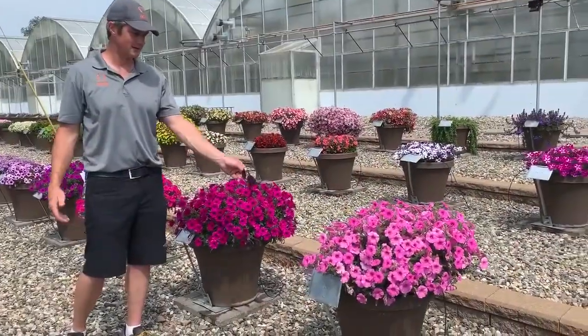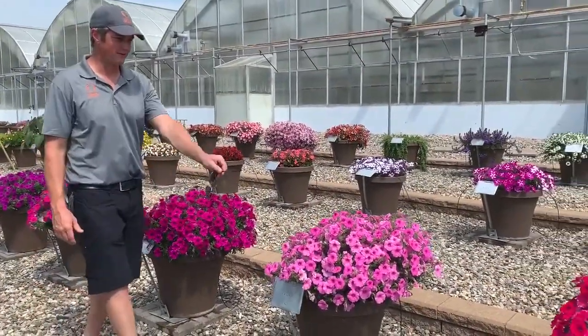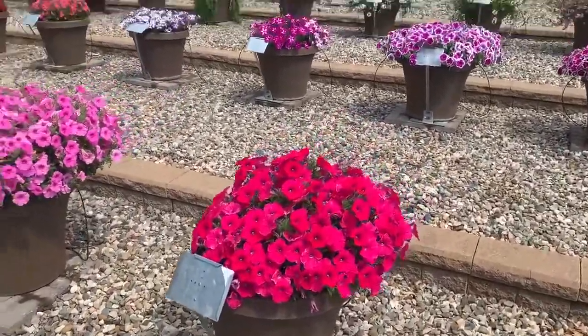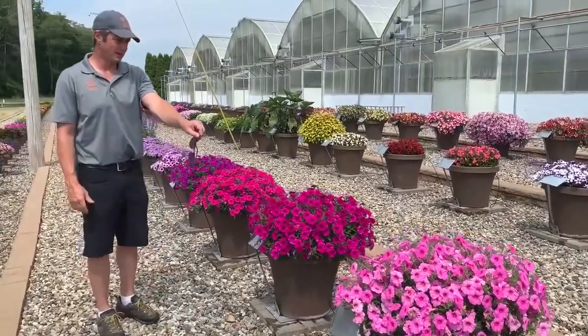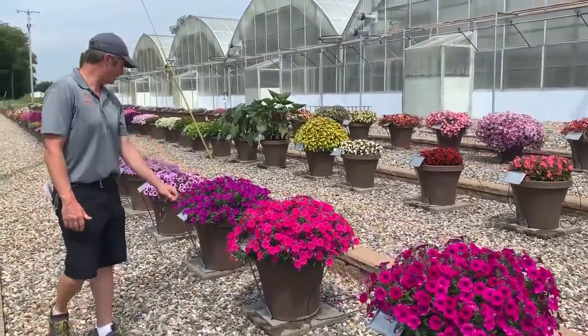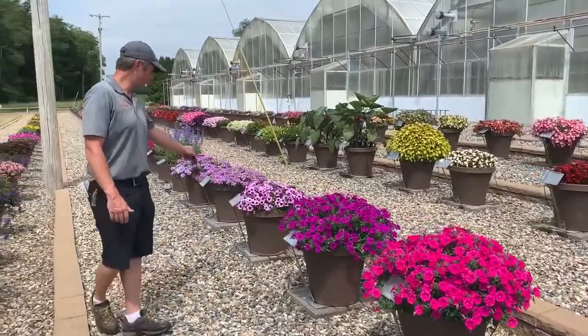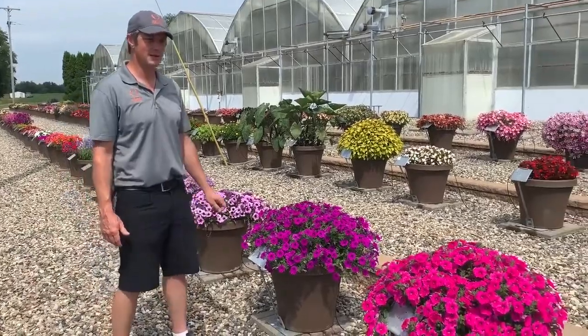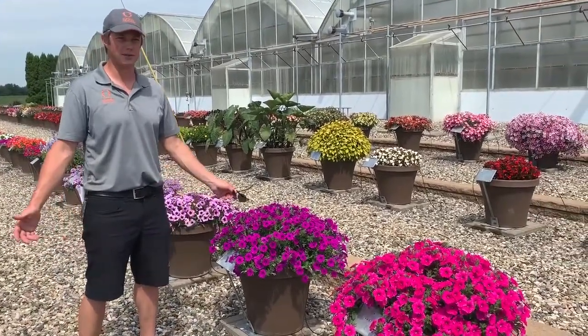Now we're here in the containers — phenomenal. One extra color here, the watermelon. We didn't see that one in the garden, so that's a nice bright pink. But royal pink, purple, hot pink, electric lilac, and blue vein — all holding up to this heat perfectly, just as you would expect a summer performing garden petunia to do. Looking great, really happy.